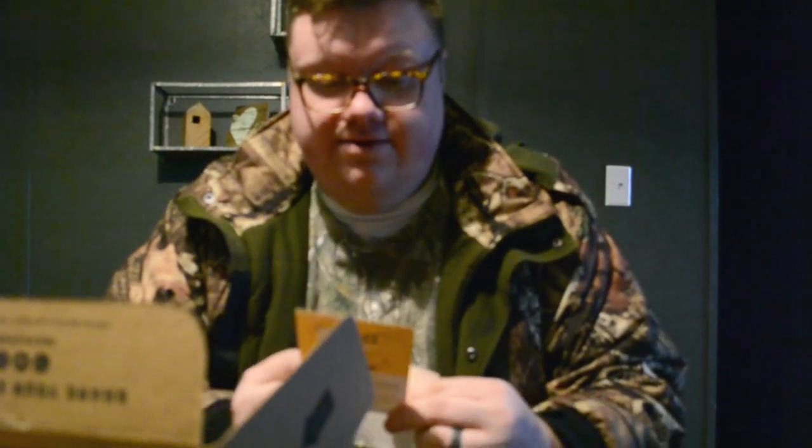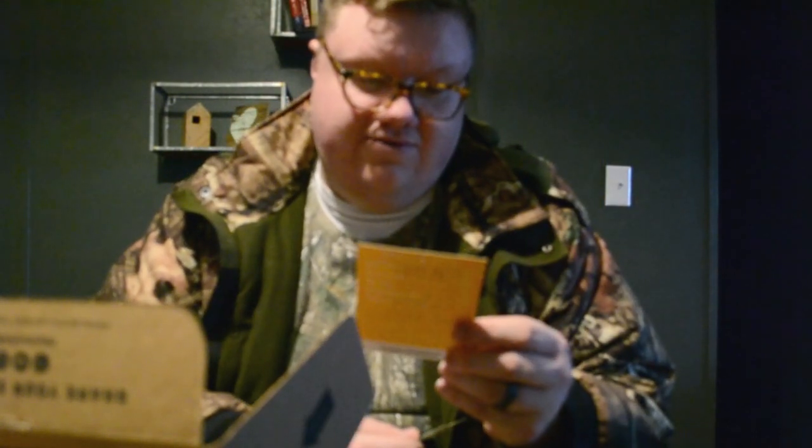Let's see what we got. It looks like we got some Z-Man Jerk Shad in Smokey Shad — always usable, always great. That's a good color around here too. There's a crossword puzzle — who doesn't like a crossword puzzle? This is really neat. It gives you a kind of a lowdown on what's inside and how much that retails for.